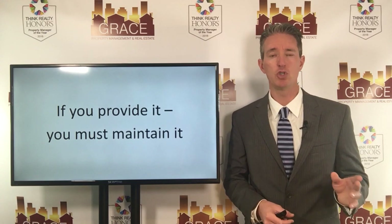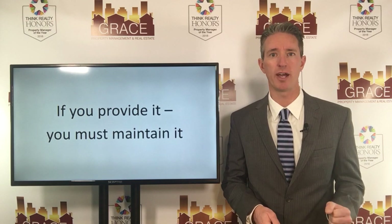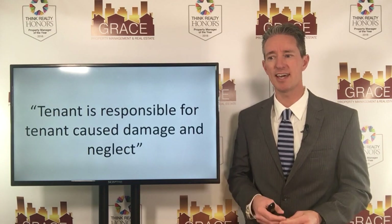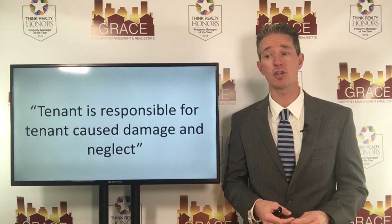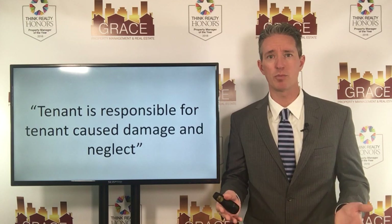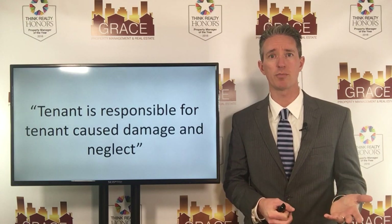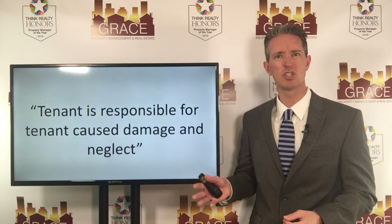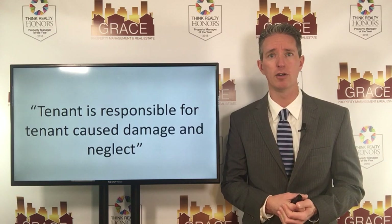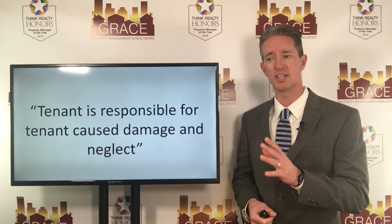So at a minimum, what you want to have are two clauses in your lease agreement with your tenant as it relates to those appliances. One of the clauses needs to say something like this: the tenant is responsible for tenant-caused damage and neglect. So what that means is if the appliance repairman goes out and determines that the reason the stove is not working properly is because the tenant has abused or misused the stove, then you as the landlord would not have to repair or fix that item, because it was tenant-caused damage or tenant neglect.